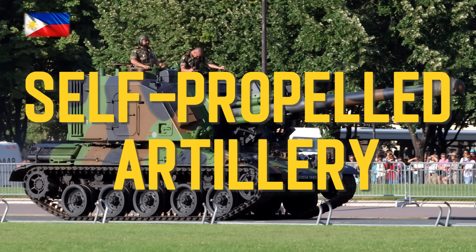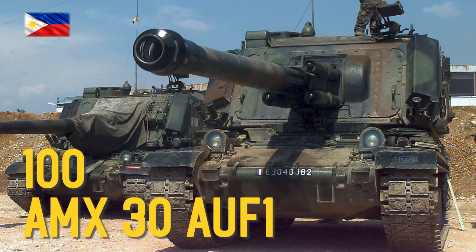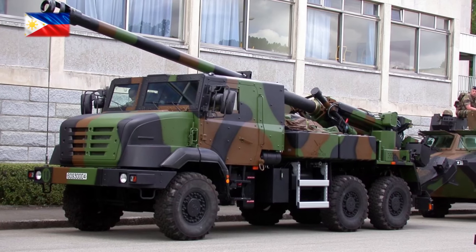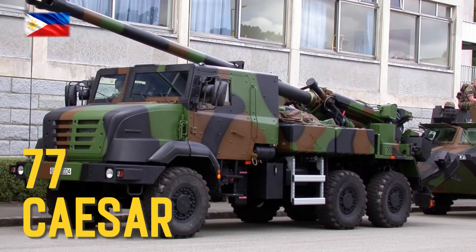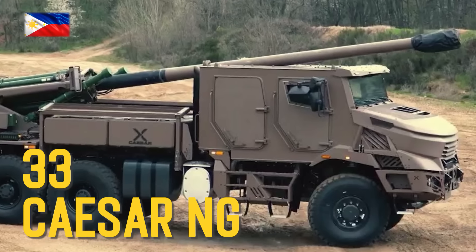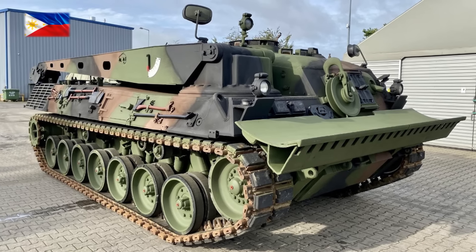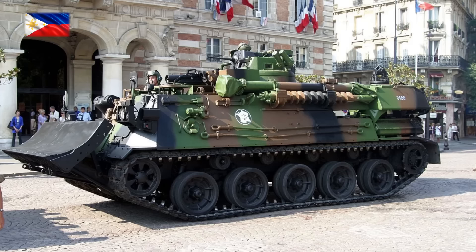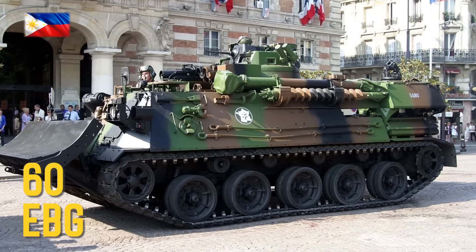Self-propelled artillery: AMX-30 AUF-1 155mm self-propelled howitzer, CAESAR 155mm, Engin Blindé du Génie armored engineering vehicle.